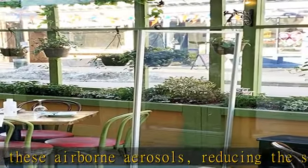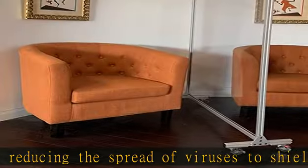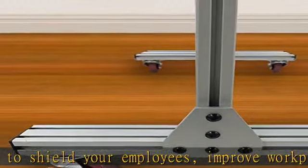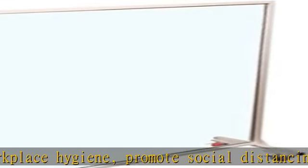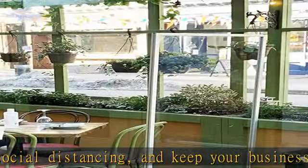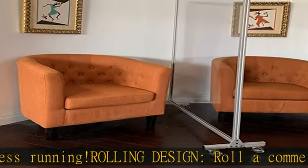Rolling design: roll a commercial grade sneeze guard anywhere you need. Featuring heavy duty wheels with locking brakes, the large rolling wall design with sturdy aluminum frame makes our floor-length protective mobile partition ideal for offices, classrooms, retail stores, cafes, restaurants, and nail salons.